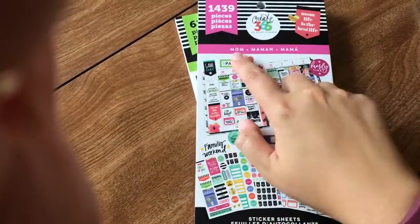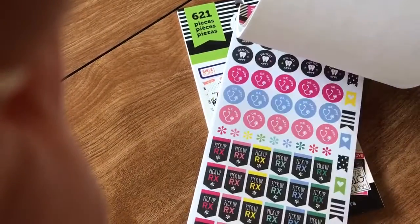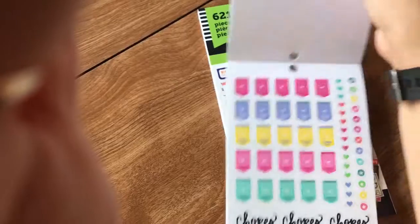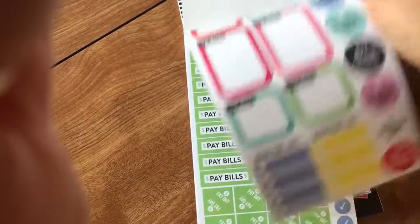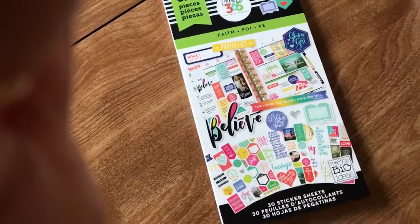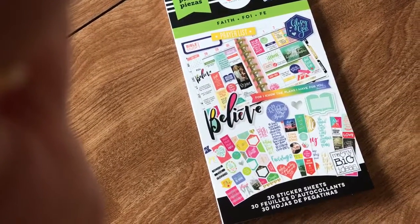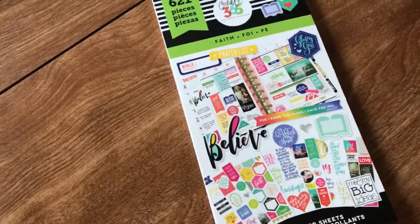I also got the mom sticker set, which has more detail stickers like dentist appointment, doctor appointment, pickup prescription, laundry days — which for us is about twice a week — pay bills, and payday reminders. I really like noting when Brian gets paid since he's a real estate agent. It also has game days, which will be useful when we put Gideon in T-ball. I got a fitness one, a teacher one since we homeschool, and one with basic things.